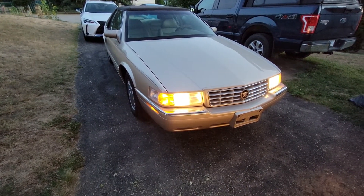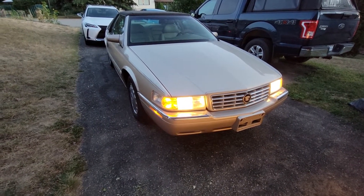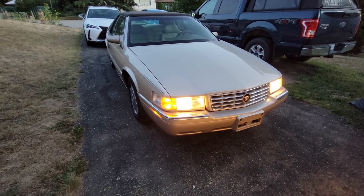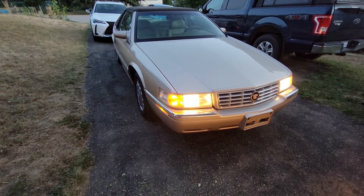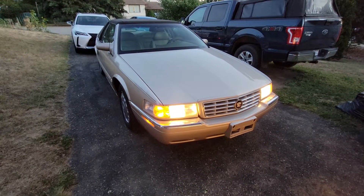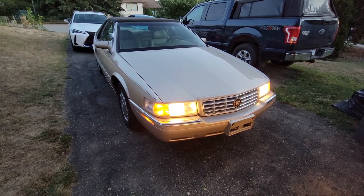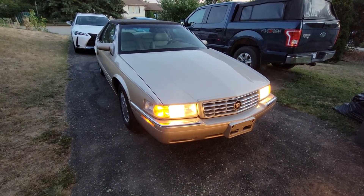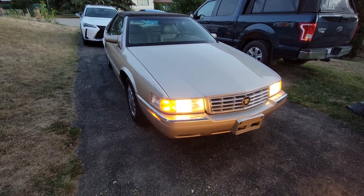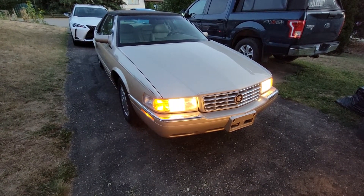Honestly, I'm glad I sold the Saab. It was a nice car, but just a lot of stuff to deal with. I found out that it did have a couple of accidents on it because I ran a Carfax on it. They weren't serious or anything of that nature, but an accident is really just an accident.